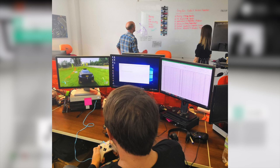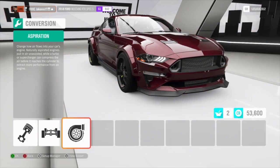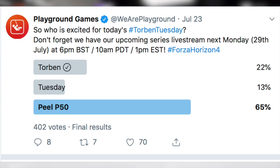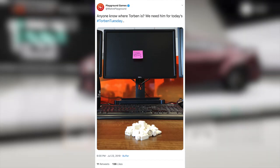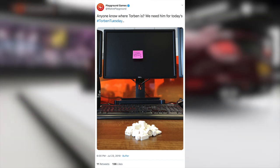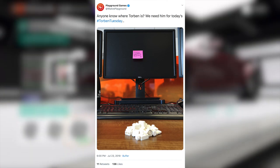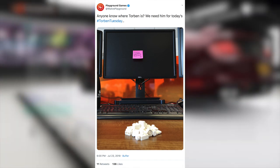You can see on screen what the clue images are usually like — they're very clue-y, you can tell there are clues in them. But yesterday, Playground Games tweeted asking who is excited for today's Torben Tuesday, getting everybody ready for the photo. Then six hours later, they posted this image, which is very different to our usual clue-filled photo. It says 'anyone know where Torben is, we need him for today's Torben Tuesday.' And as you can see in the image, it's very basic — we've got his computer, some Lego, and a sticky note that says 'gone fishing.'